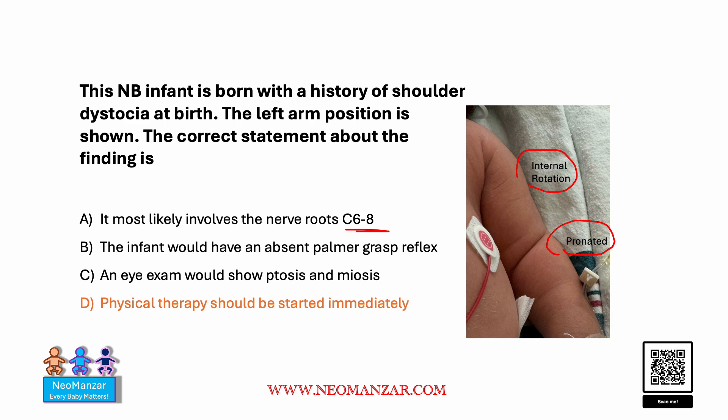Option B is also wrong, because this is Erb's palsy, and Erb's palsy has a positive palmar grasp reflex. So that is again a wrong choice.